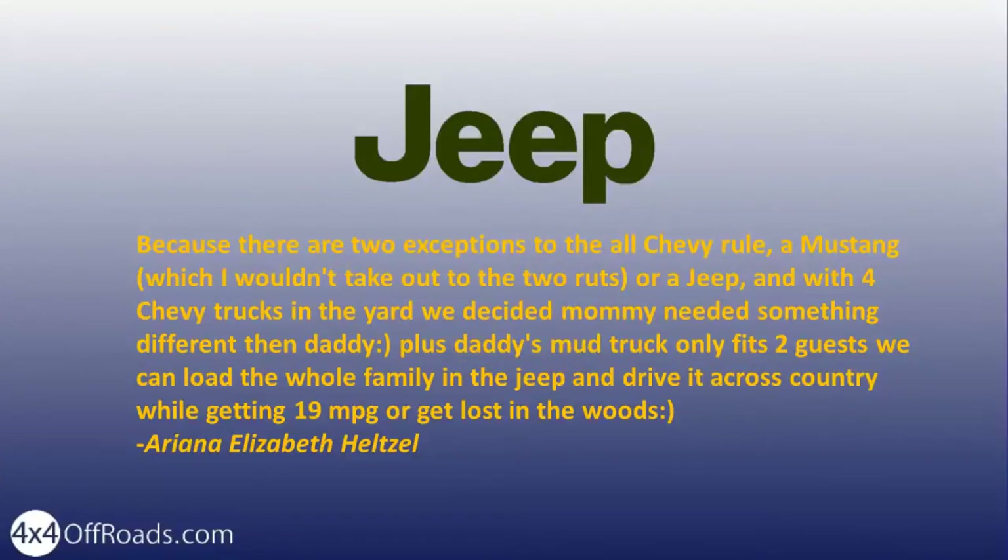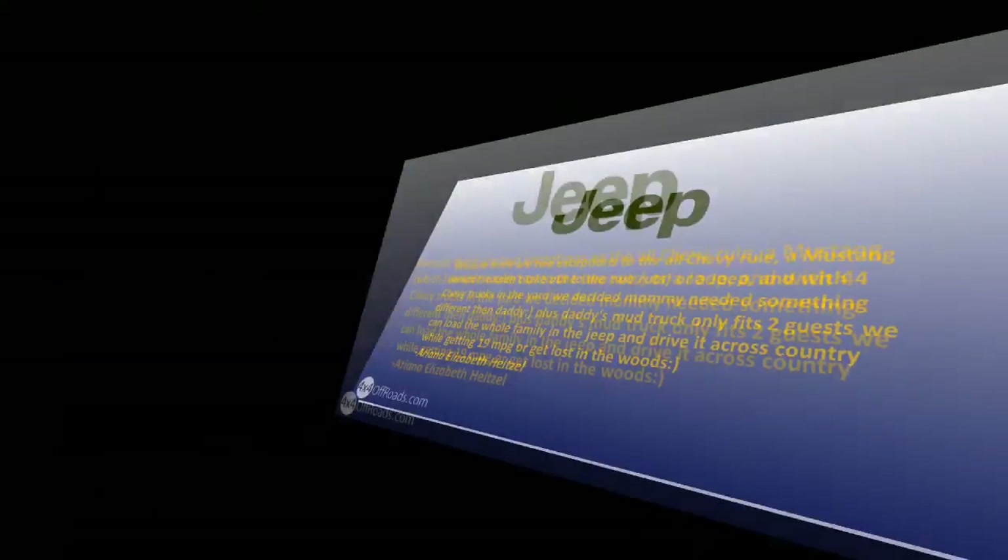Because there are two exceptions to the all-Chevy rule — a Mustang, which I wouldn't take out in the two ruts, or a Jeep. And with four Chevy trucks in the yard, we decided mommy needed something different than daddy. Plus daddy's mud truck only fits two. We can load the whole family in the Jeep and drive it across country while getting 19 miles per gallon, or get lost in the woods. Love my Jeep.